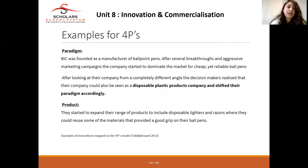Looking at examples for the four Ps of innovation, we can take the company BIC as an example. BIC was founded as a manufacturer of ballpoint pens. After several breakthroughs and aggressive marketing campaigns, the company started dominating the market for cheap yet reliable ballpens. Decision-makers then realized the company could also be seen as a disposable plastic product company and shifted their paradigm accordingly — now focusing on disposable plastic products rather than just cheap ballpens.